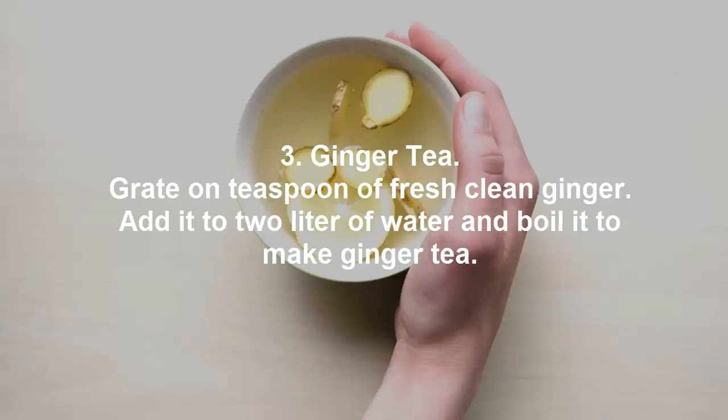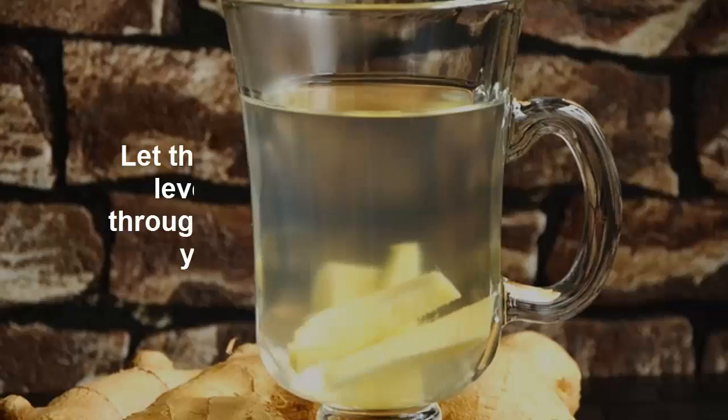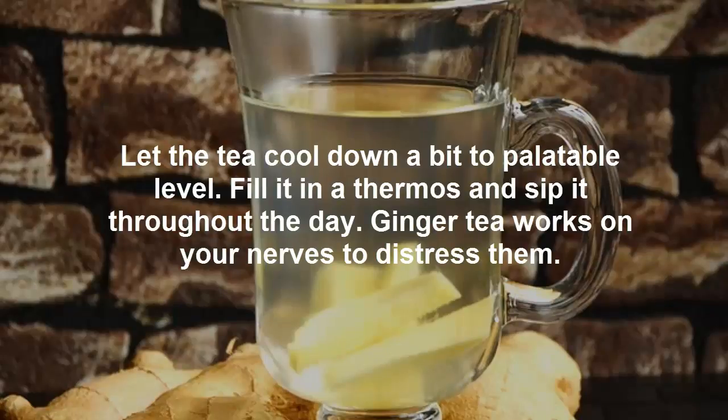3. Ginger Tea. Grate one teaspoon of fresh clean ginger. Add it to two liters of water, and boil it to make ginger tea. Let the tea cool down a bit to a palatable level. Fill it in a thermos, and sip it throughout the day. Ginger tea works on your nerves to de-stress them.